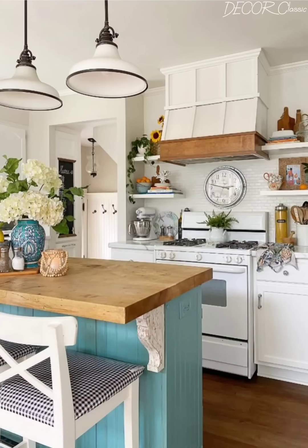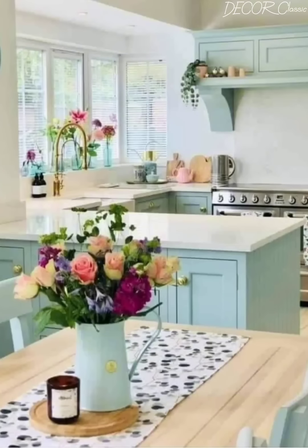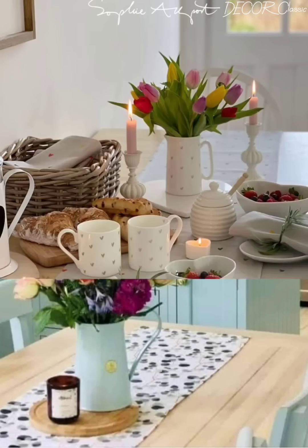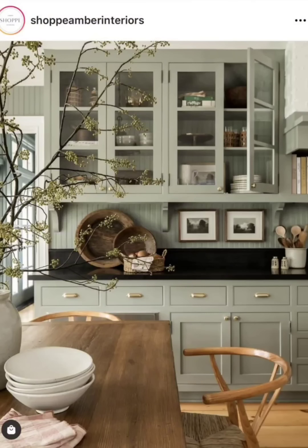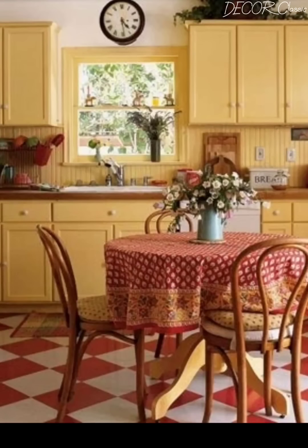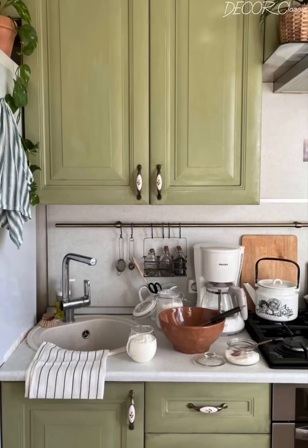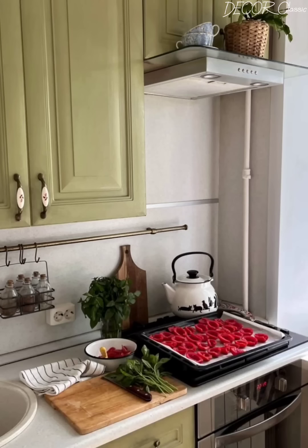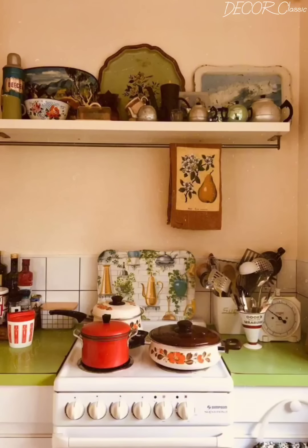In concluding our journey through elegant cottage kitchen decoration ideas, we have uncovered the art of blending classic charm with refined sophistication. Now it's your turn — implement these ideas in your own kitchen and let us know how it transforms your space. This video contains a lot of design styles that will help you while decorating or designing your own kitchen, so watch till the end. Don't forget to like, subscribe and share your thoughts in the comments below. Stay tuned for more inspiring content. Until next time, Happy Decorating!